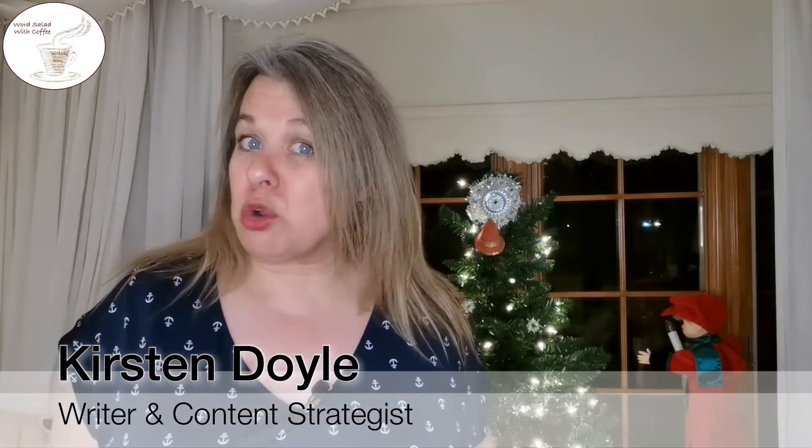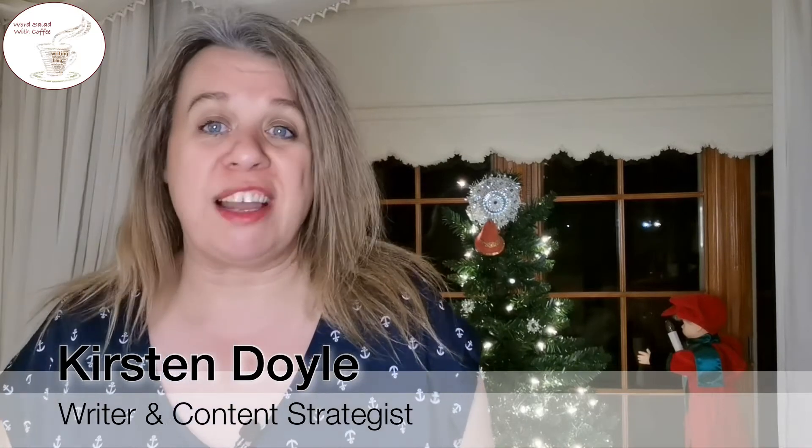Hi, welcome to 2 Minute Writing Tips. I'm Kirsten and today, by request, I'm going to show you what my writing setup looks like and why it works for me. My intention in sharing this with you is to give you a starting point of ideas if you are trying to set up a space to write in and don't know where to start.